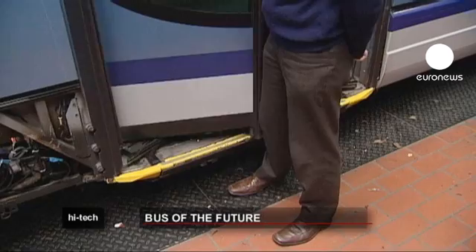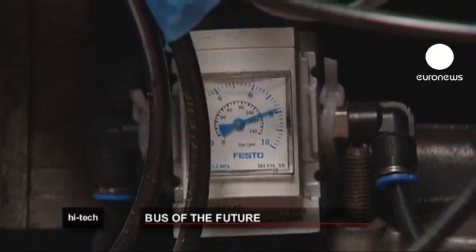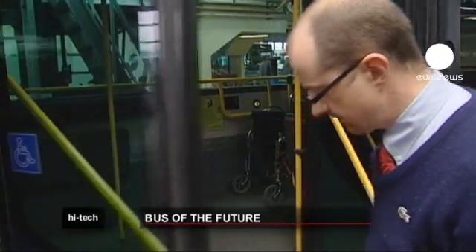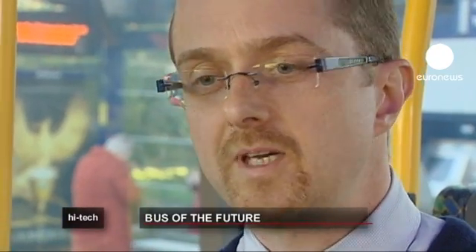The board is released from the inside by pressing the wheelchair button. This technology aims to make buses more accessible for people with reduced mobility, with a lot less risk of an accident, therefore opening up public transport to more people.